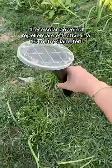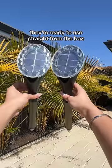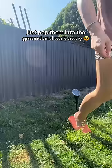These solar-powered repellers are effective in a 40 metre diameter and emit a silent motor vibration into the ground that deters snakes. They're ready to use straight from the box — just pop them into the ground and walk away.